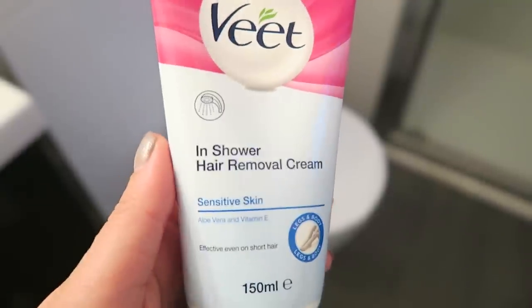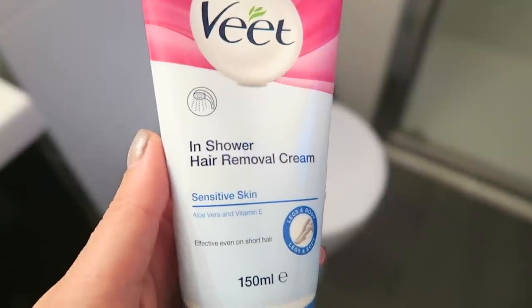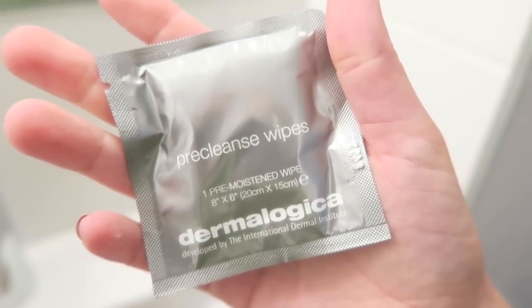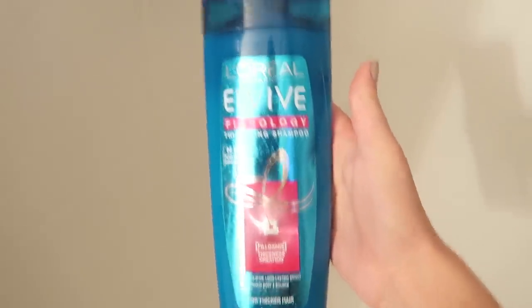Then it's time to shower. I need to remove the hair from my legs, so I use Veet in-shower cream — you just slap it on, leave it for about five or six minutes, and it comes off in the shower with a scrub. Then I choose what I'm going to wear for the next day and take off all my makeup with a Dermalogica pre-cleanse wipe. Then I get in the shower using Fiberology shampoo and conditioner, which I love.